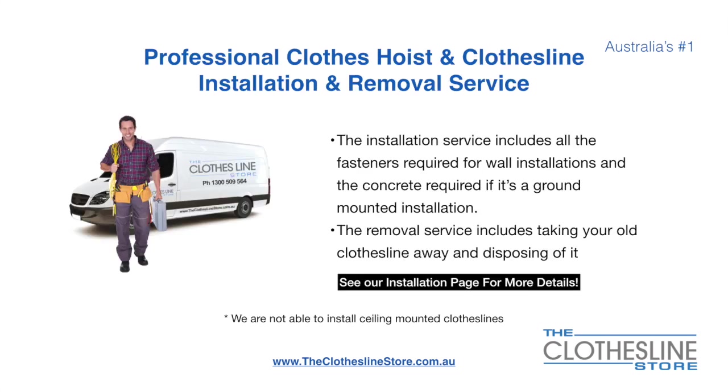If you require professional clothesline hoist or clothesline installation and/or removal, we can assist. The installation service includes all the fasteners required for a wall-mounted installation and concrete when we do a ground-mount installation. The removal service also includes taking away and disposing of your old clothesline.